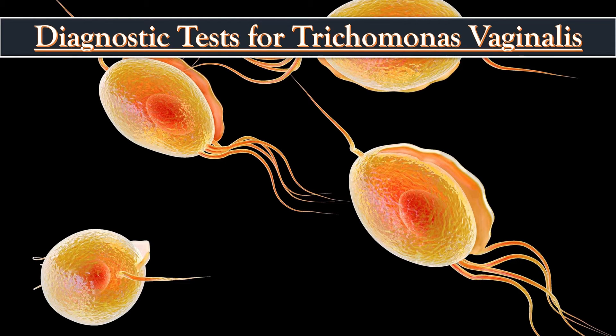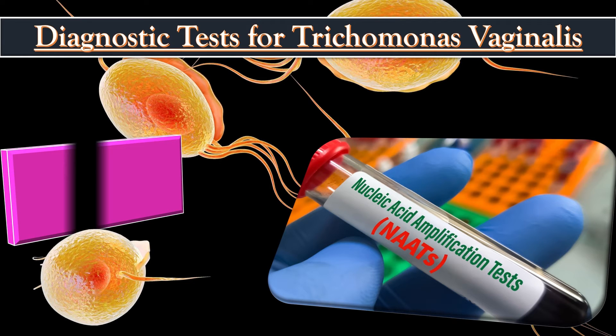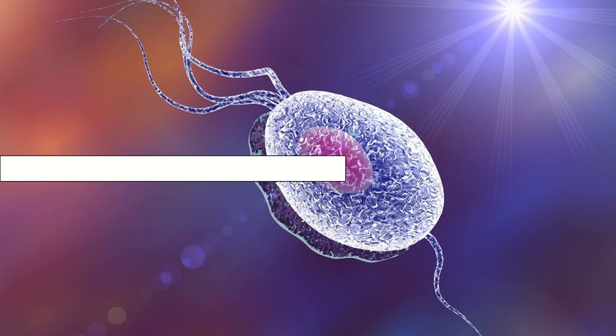The most sensitive test for detection of Trichomonas vaginalis is the NAAT test. Trichomoniasis testing helps detect this common STD caused by a parasite.